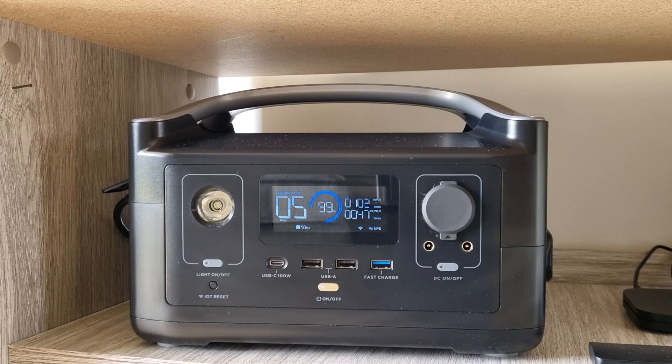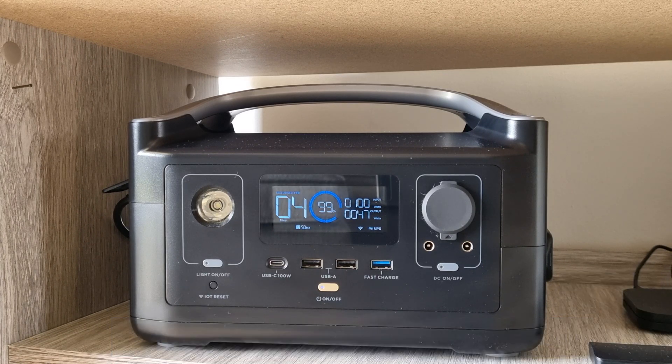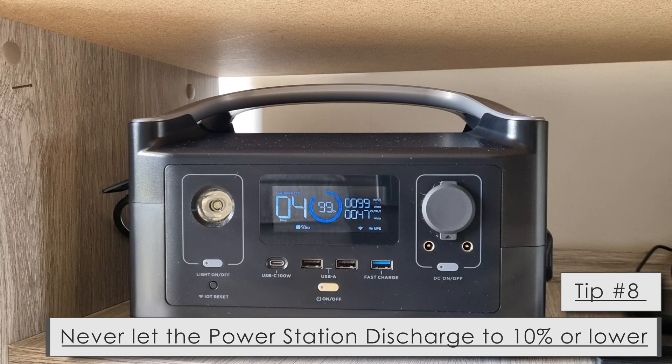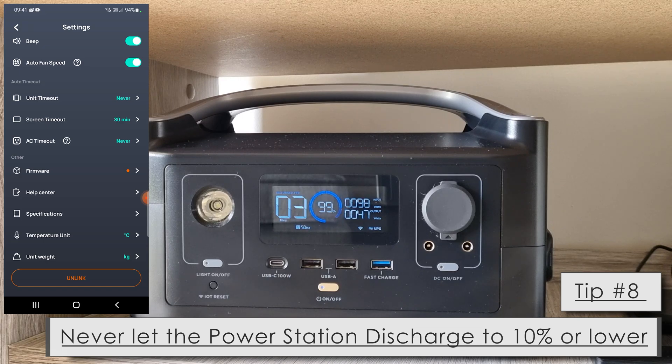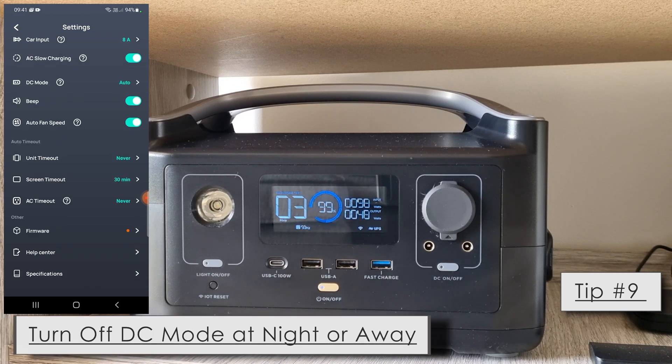Tip six: make sure the device is always well ventilated — do not put it in a closed-off cupboard and let heat build up. Tip seven: plug only your necessary devices into the power station. Tip eight: never let the power station discharge below 10%, as this could be very damaging to the batteries and will affect the lifespan.